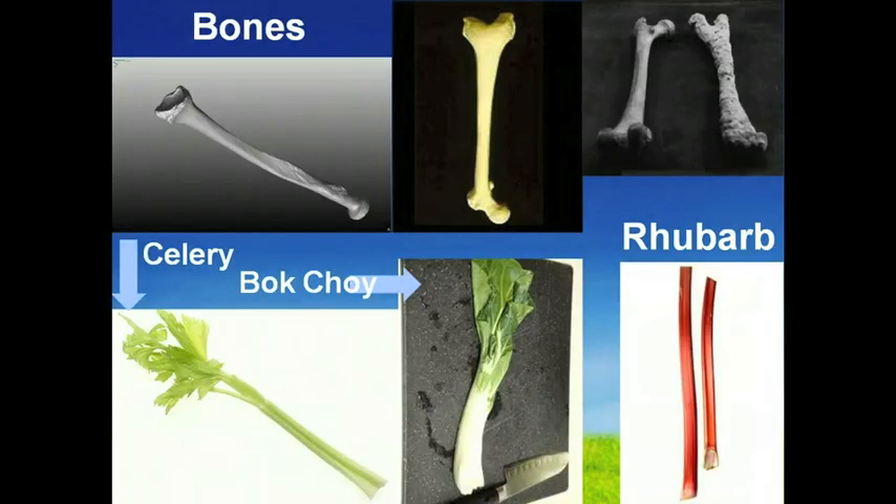Celery, bok choy and rhubarb look just like bones. These foods specifically target bone strength. Bones are 23% sodium, and these foods are 23% sodium. Coincidence? If you don't have enough sodium in your diet, the body pulls it from the bones, thus making them weak. These foods replenish the skeletal needs of the body.